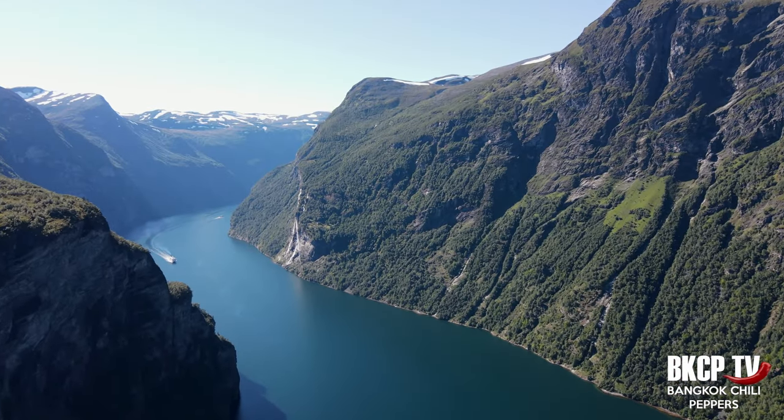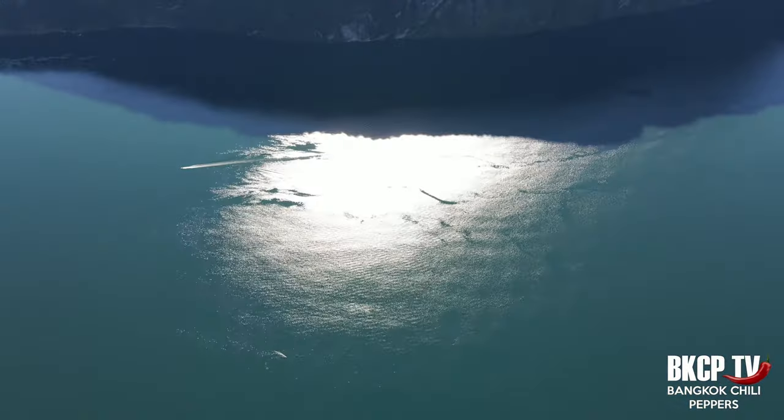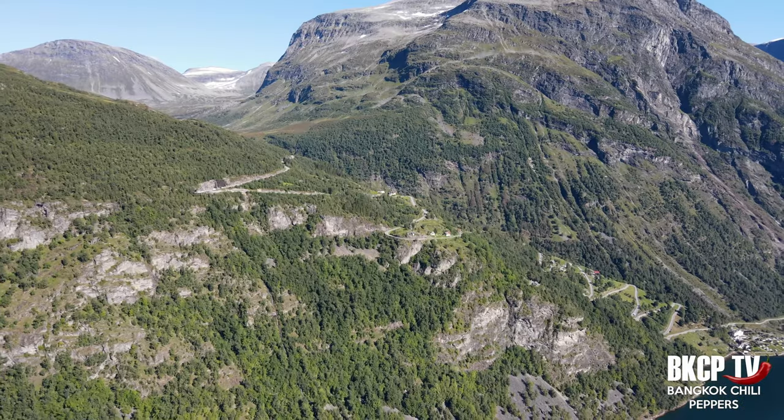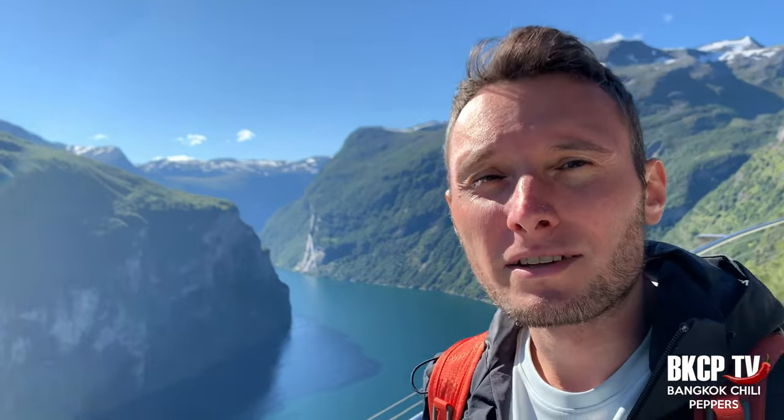I will continue to drive another one and a half hours to reach Geirangerfjord. Guys, I love driving through Norway — it's amazing. I reached the Geirangerfjord, as you can see behind me, and there is a spectacular view. This fjord is considered to be one of the most beautiful in the world, and together with the Nærøyfjord, which I already showed in another episode, it is listed in the UNESCO World Heritage List.